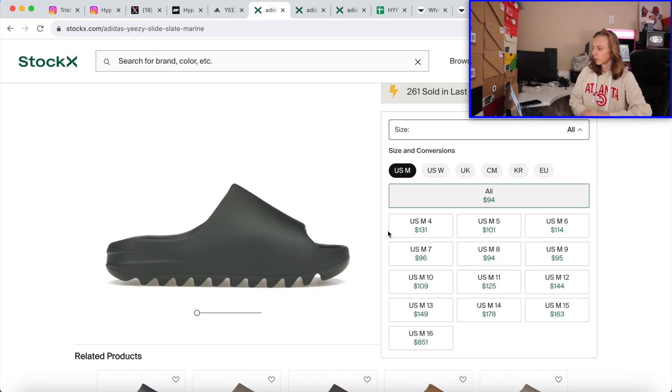First things first, just want to mention off the bat — marine slate slides, absolutely a hold. There is no reason you should sell something that's similar to an Onyx slide right now. I know it's not going to rise in the first three months — you can go look at Azores right now, they haven't risen for anything. For the first couple of months, you're not going to see a rise. You have to let it become less common, where you're not seeing it as much, and then it starts making serious progress. Go look at the Enflame oranges — people absolutely hated those Enflame orange slides, and now it's a $300 Yeezy slide. So just let it age, give it time, let it get old.